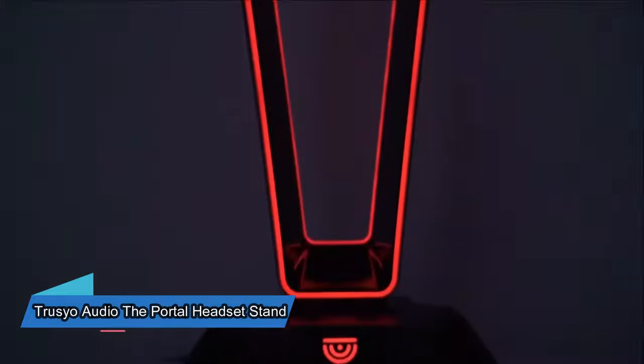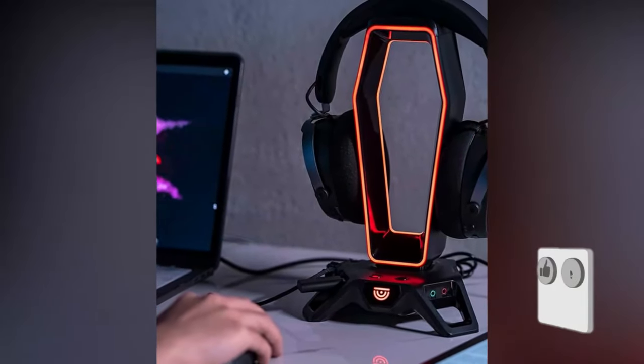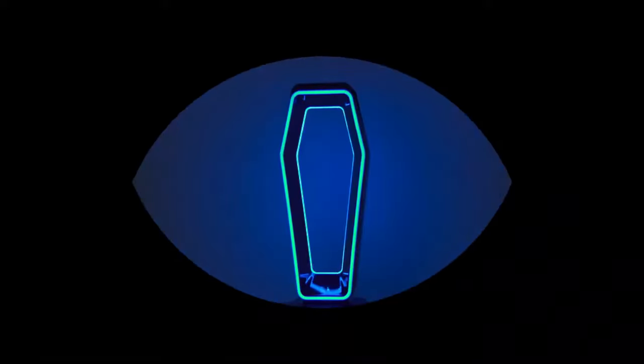Having more gadgets that do many things can save space on your desk. This RGB gaming headset stand has a 3-port USB 3.0 hub that charges your gaming gear super fast. It also has ports for a microphone and headphones, which are really easy to use — simply plug and play.